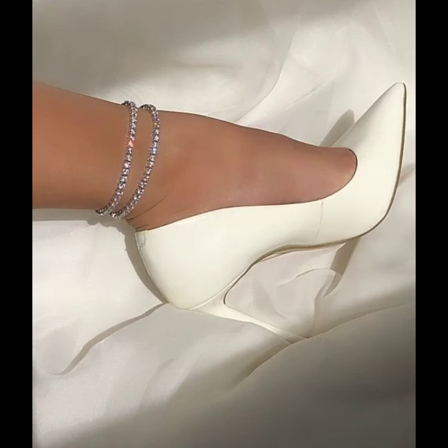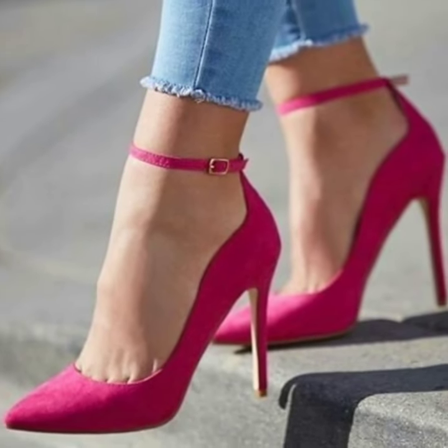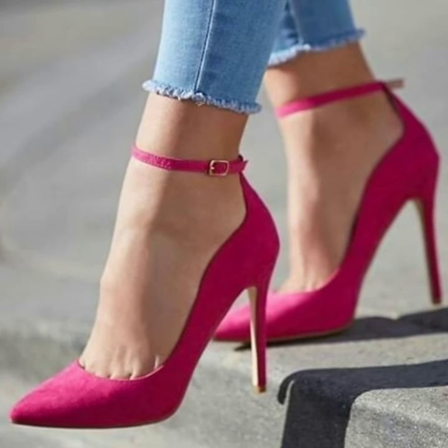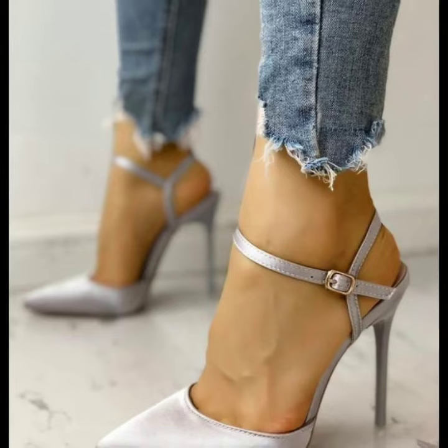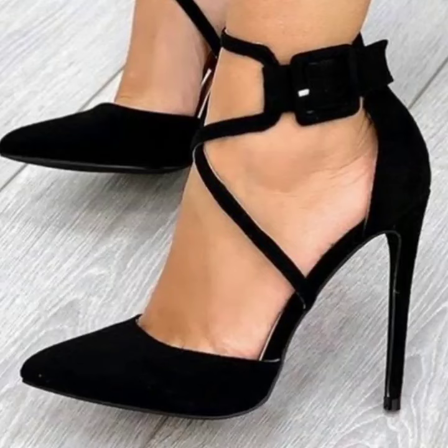Subscribe to my channel and watch my videos, enjoying unique photo collection designs. Watch my full video and enjoy these modern pencil heel pumps designs.